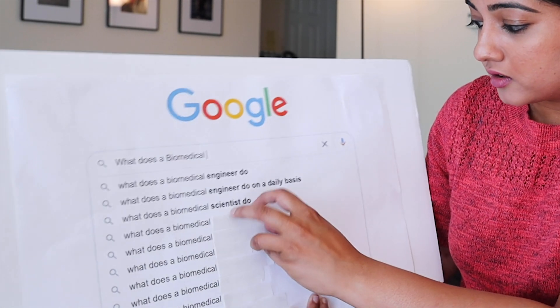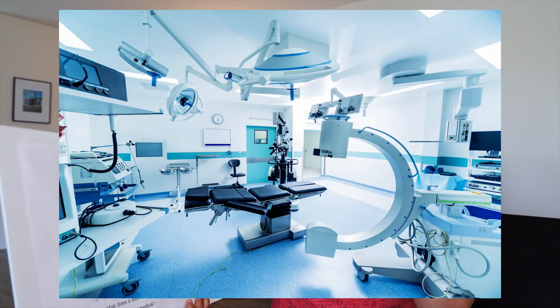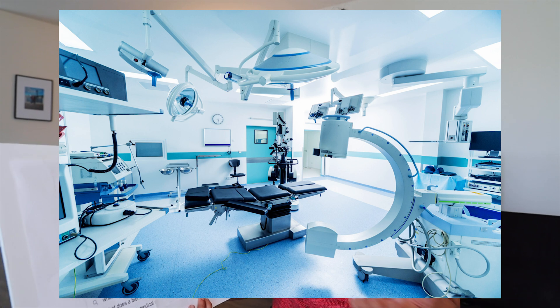What does a biomedical technician do? As a biomedical technician, you will be involved with a lot of medical equipment, and most likely your job will be related to or in a hospital. You'll have to know the ins and outs of big machinery like CTs, MRIs, X-rays, all that stuff.